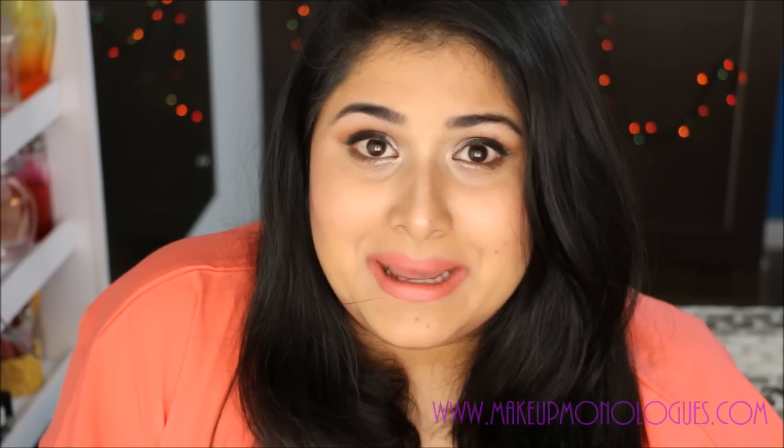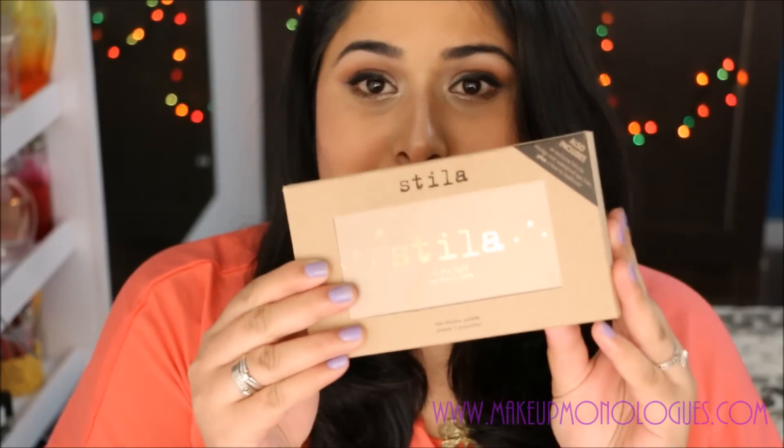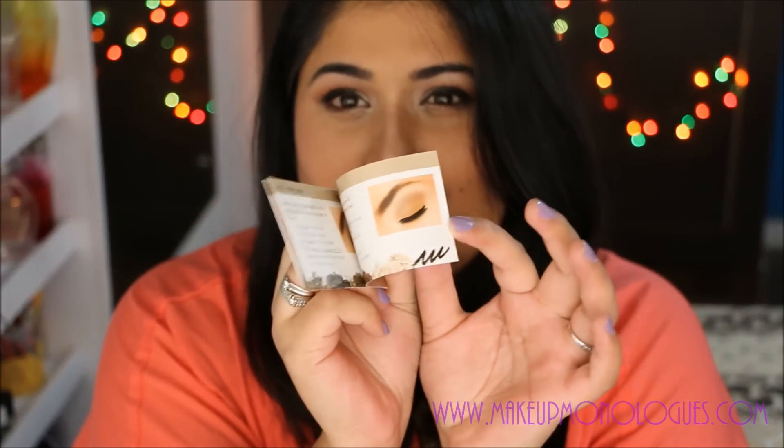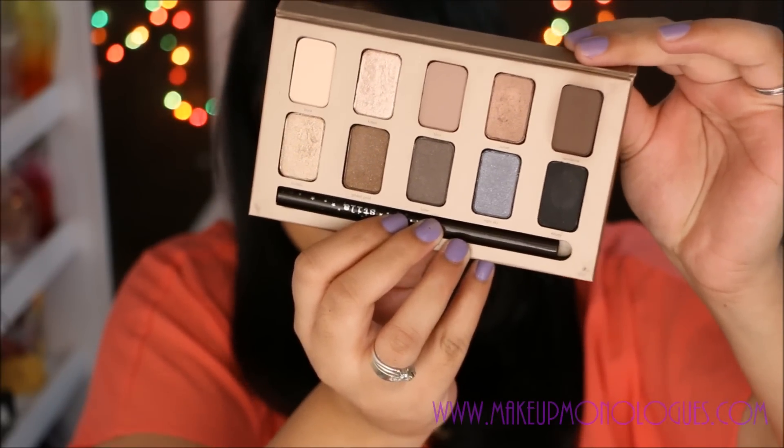I decided I wanted to try out a nicely neutral eyeshadow palette. I'm not really much of an eyeshadow person — I just throw on whatever is available — and my poor little Makeup Academy Heaven and Earth palette has been so abused for so long. I wanted to try something new, different looks and stuff. So I found this Stila palette called the 'In the Light' eyeshadow palette, and it comes with its own little booklet that gives you lots of different looks to try. I've been wearing this palette a lot.